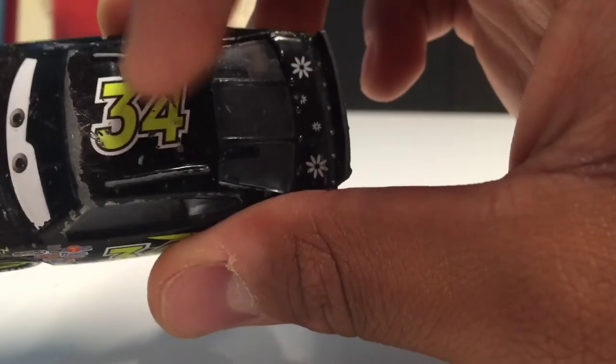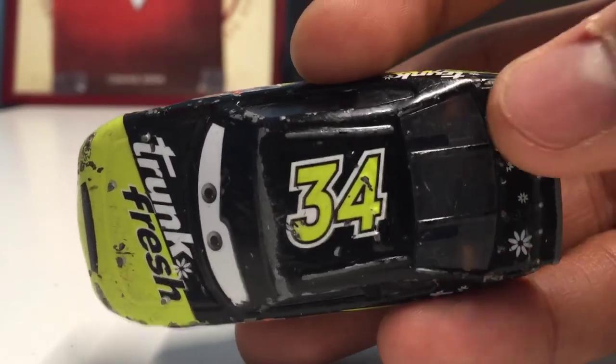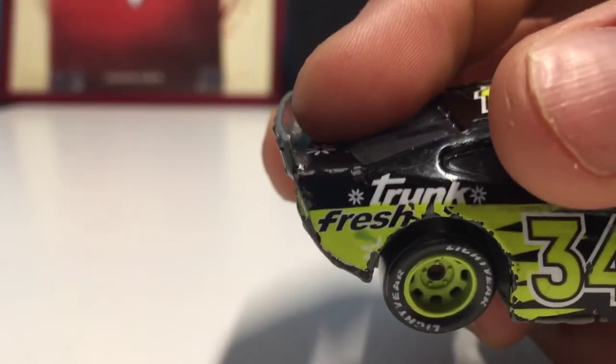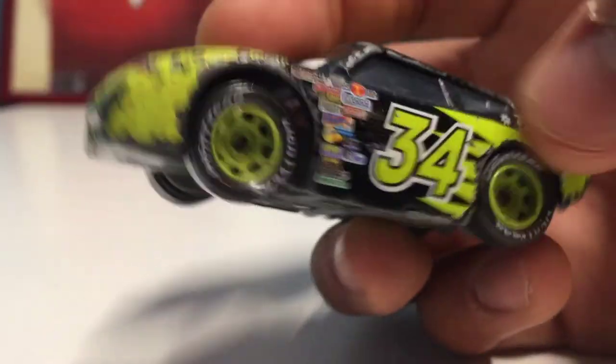There's the base — nothing special really under there. It also says number 34 right on the roof. And there are some little sunflowers near his spoiler — there are four of them, two small ones and two bigger ones. It's something I never usually notice. They've kind of got them right next to the trunk, almost like asterisks.